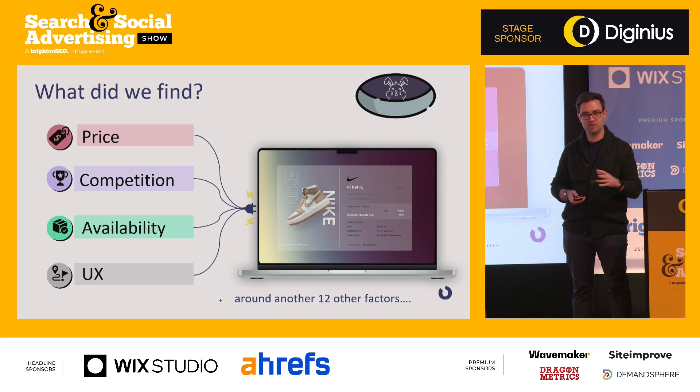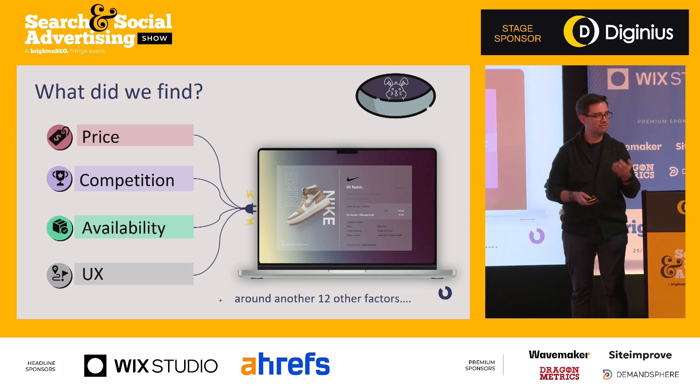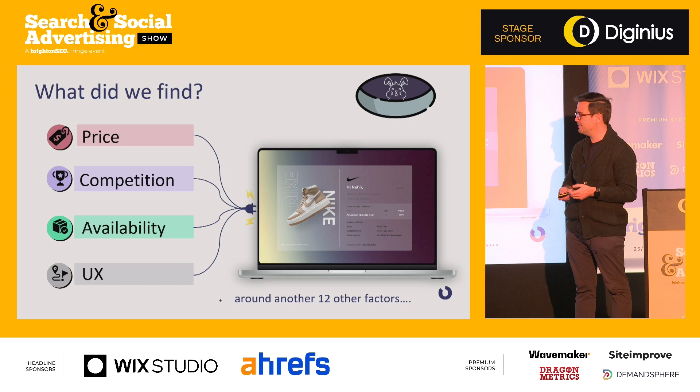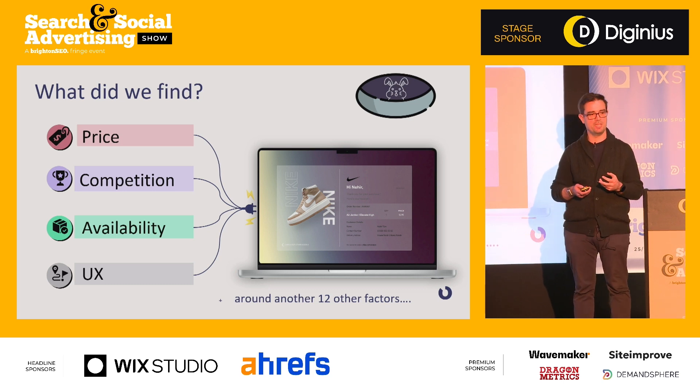What we determined after all of this is that the most important factor for the AA — in this particular industry, selling this particular product — was availability. That's going to be different for every brand. But for this service, it made sense logically: when booking a driving lesson, you're matching your calendar against your instructor's calendar. If the instructor is booked for the next five weeks, you'll bounce. If there's lots of availability, you're much more likely to convert — which explained the difference between a 0.5% and a 10% conversion rate.